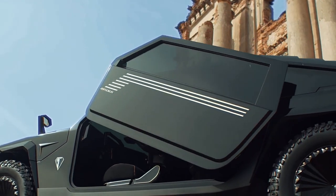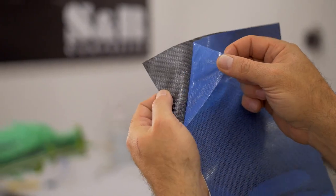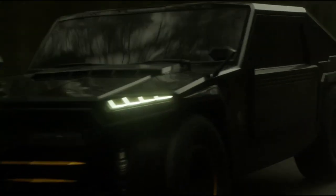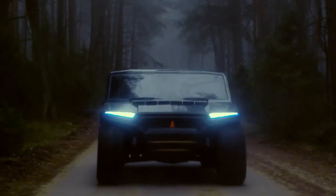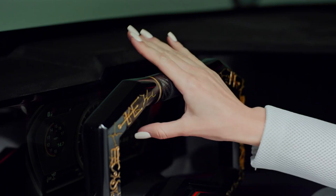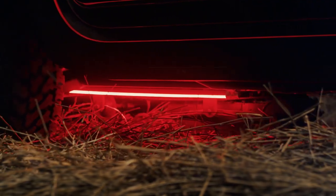Despite its muscular appearance, it only weighs 1.5 tons, thanks to carbon fiber and titanium. But depending on the extras you want, its weight can beef up to 2.7 tons. It also can sprout a tank-like track from its belly — powered by hydraulics, it lifts the wheels off the ground and drags the car out of a difficult situation.